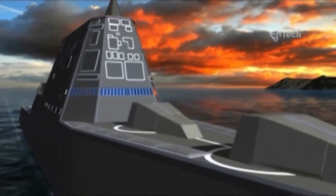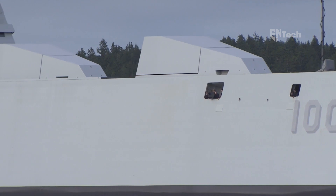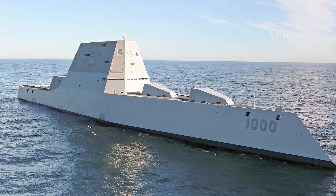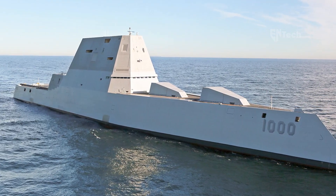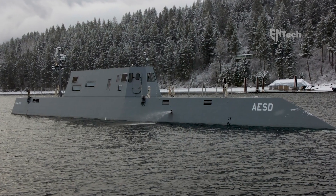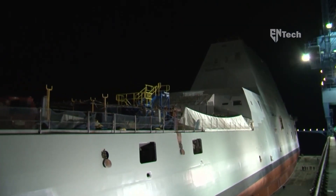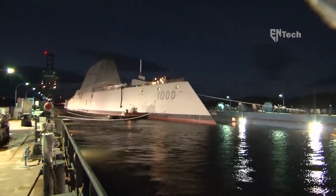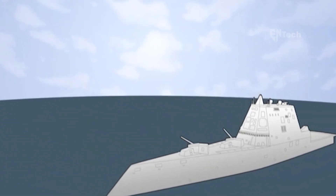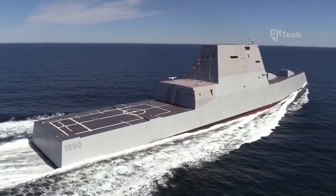The Zumwalt fleet of destroyers, despite being limited to just three vessels due to cost considerations, have been engineered to exhibit the radar signature of a small fishing boat to the enemy. This is achieved through a smooth and rounded hull design that minimizes the presence of sharp edges or angles that could generate detectable radar returns. By avoiding vertical structures and protruding shapes like large deck-mounted guns, the Zumwalt reduces potential radar reflections, significantly enhancing its survivability.